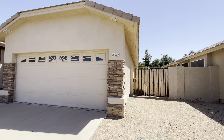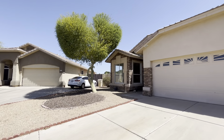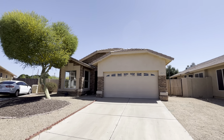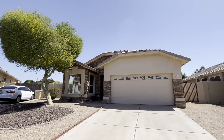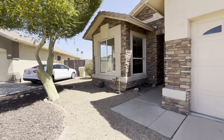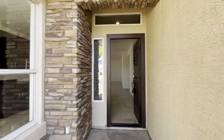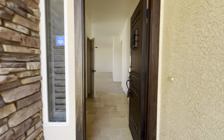Hey everybody, Dustin Briley here with Briley Brothers. Today we are in Glendale, Arizona. We're gonna take a look at this three-bedroom, two-bath, 1,532 square foot property. It's listed at $500,000. It was built in 1986. The lot is 7,562 square feet and the cross streets are 63rd Avenue and Northern.